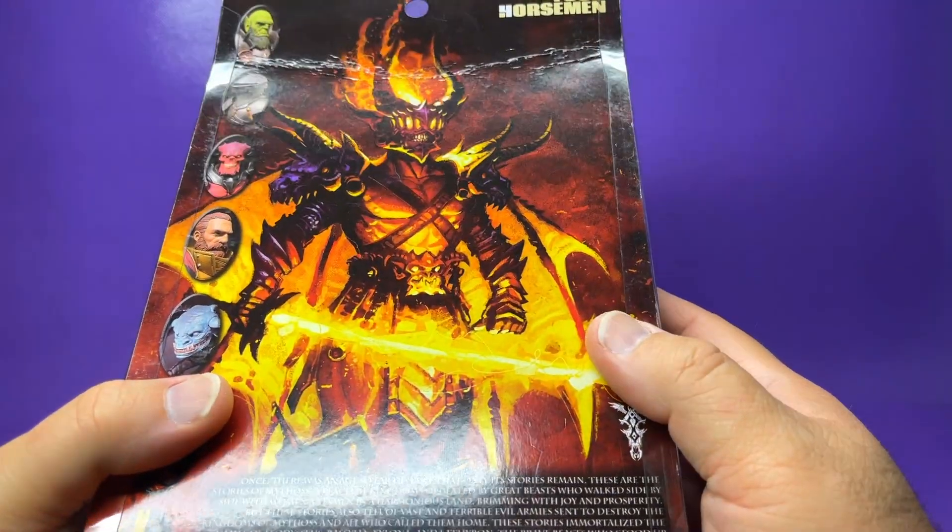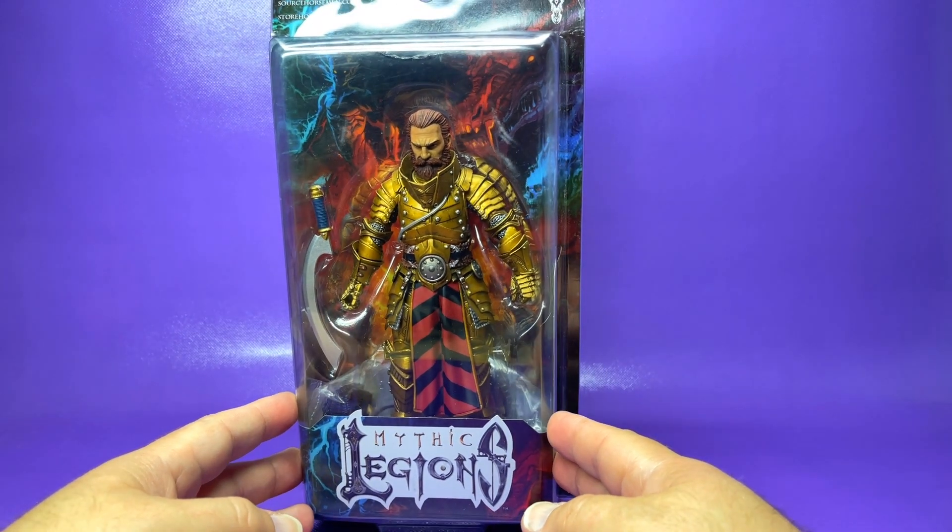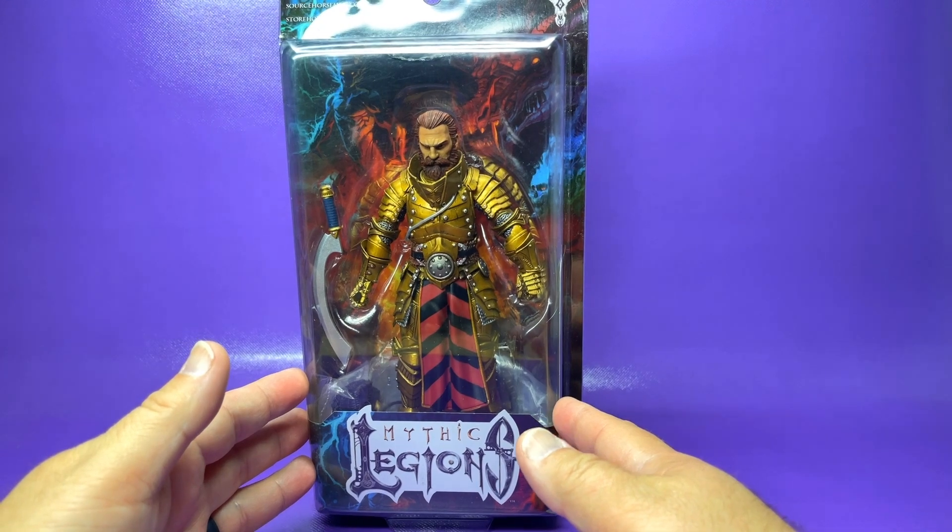Now it did arrive damaged. I was going to keep this guy sealed and packed, but because he arrived damaged I decided to open him up and do a review, so let's get him opened up and check out everything he comes with.